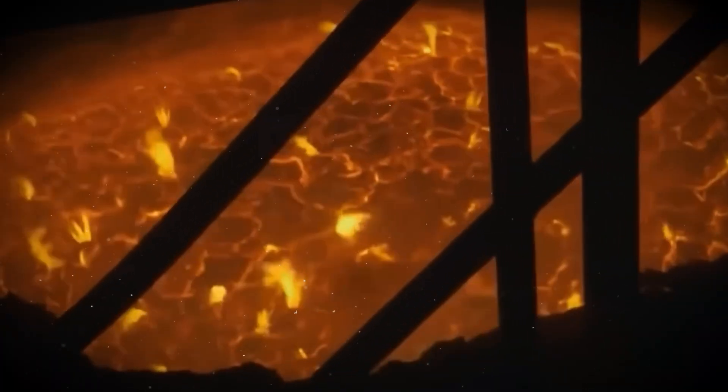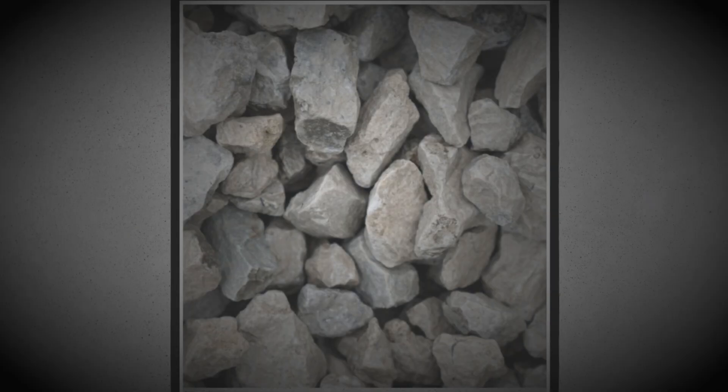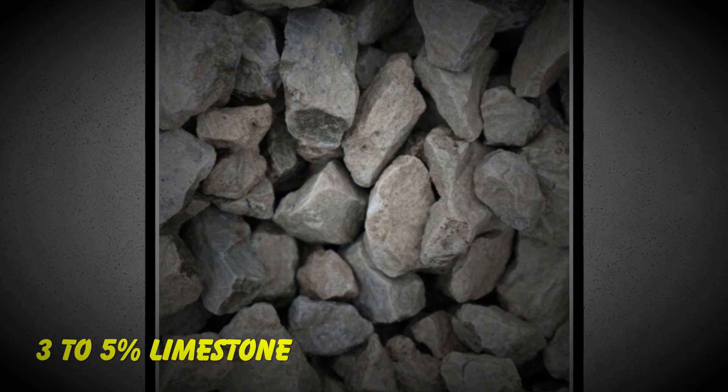The coal gets converted to coke in massive furnaces at over 2,000 degrees Fahrenheit. That coke literally pulls oxygen out of iron ore to create pure iron. 3 to 5 percent limestone works as a flux in the blast furnaces to remove impurities.